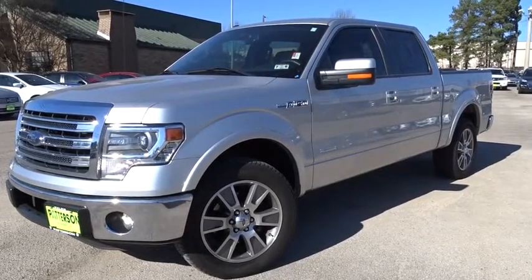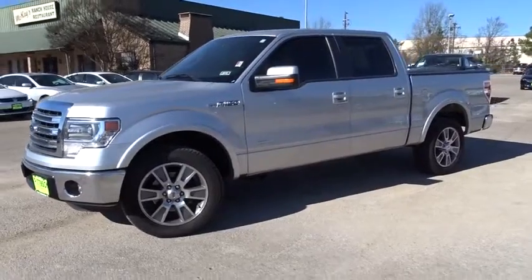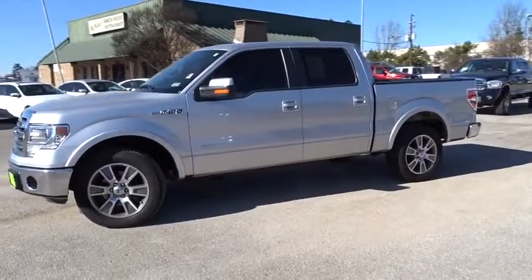The 2014 F-150. A Ford F-150 knows how to handle any situation. It's built to follow orders. No whining.